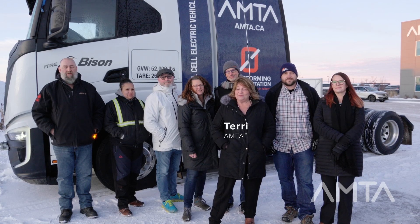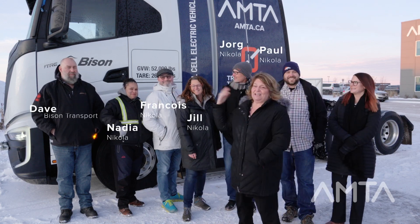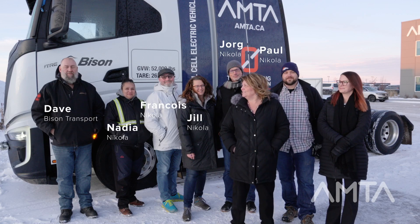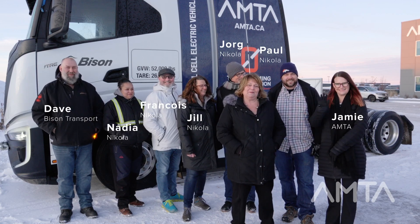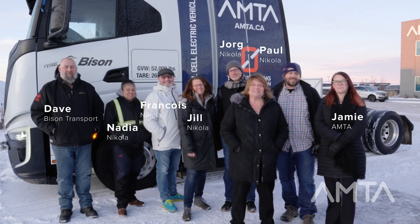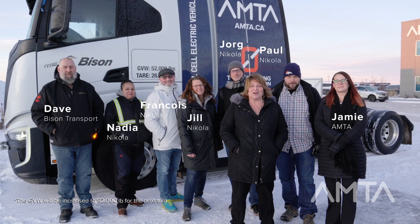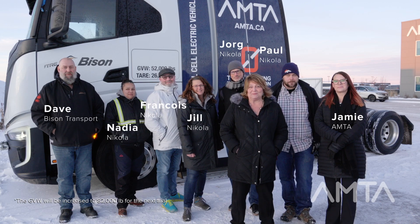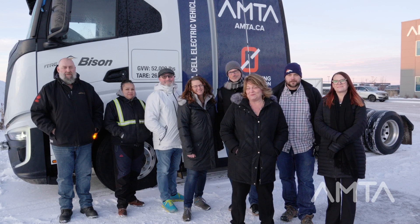My name is Terri Johnson. I'm from the Alberta Motor Transport Association. A lot of important people are here with me. We have the Nikola team, Dave who is our Bison driver, and Jamie who is from AMTA helping me out. This is going to be a Canadian first — taking a fuel cell vehicle and trying to operate it on the corridor between Edmonton to Calgary. We are excited to see what today's events will bring.